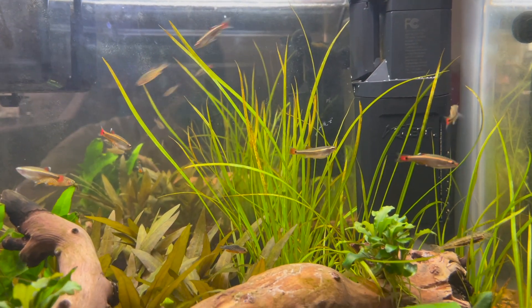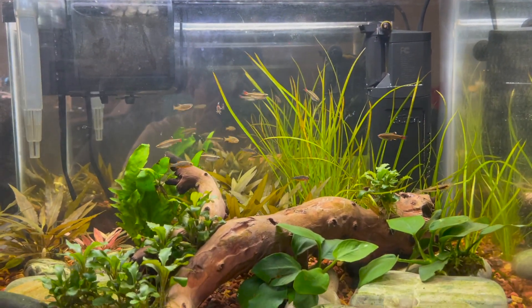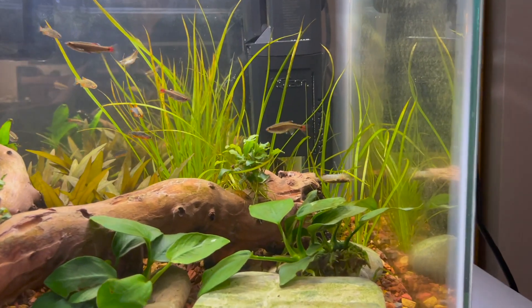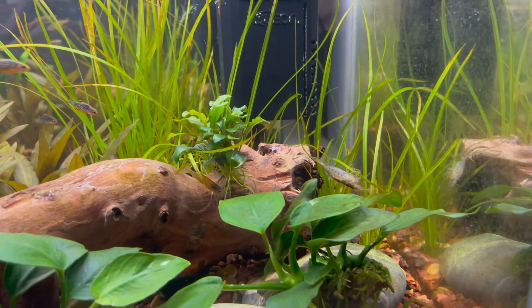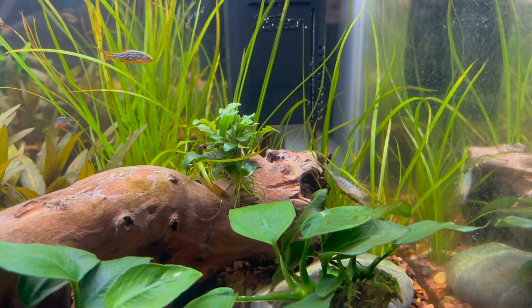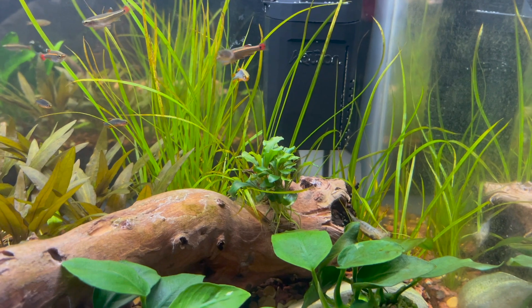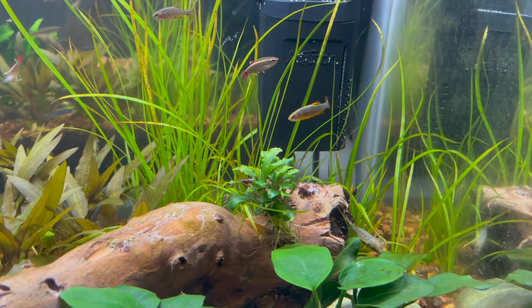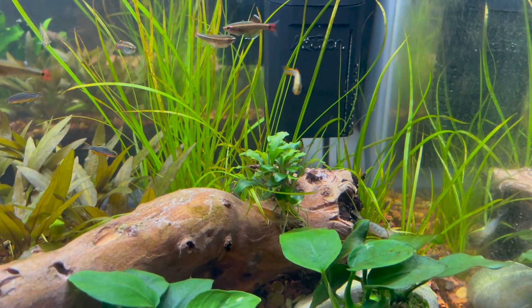But everybody's doing well. The plant's been growing a lot taller, and even these few sections have been growing. There was a little bit of hair algae, but these Amano Shrimp took care of it right away. You can see that's my biggest Amano Shrimp cleaning and working on the Cypress Helferi.